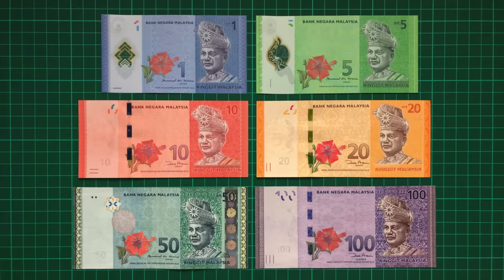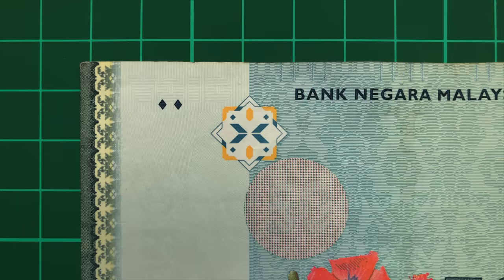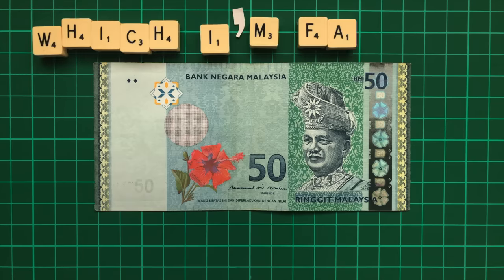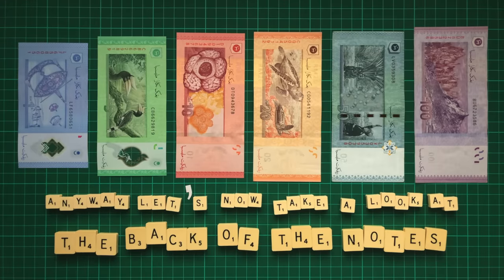The last thing to point out on the front is something really weird and mysterious on the 50. At the very top and bottom of a box on the left can be seen the word 'void'. It seems very odd and contradictory to include the word void on a circulating banknote, unless it was a test or demo note, which I'm fairly certain it's not. If you know or have a theory as to why, please let me know down below. Anyway, let's now take a look at the back of the notes, where they really start to become unique.